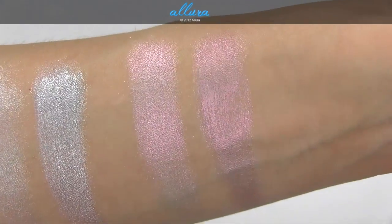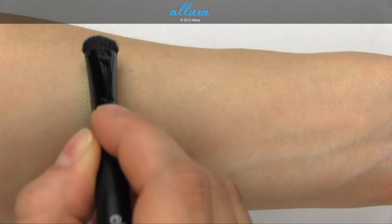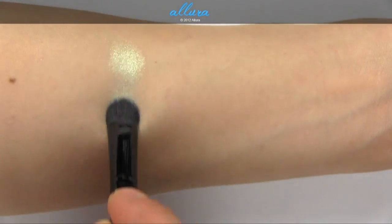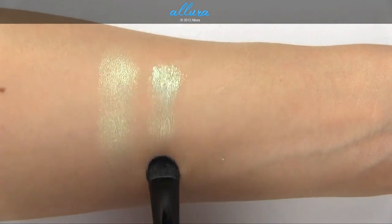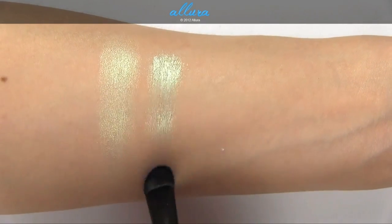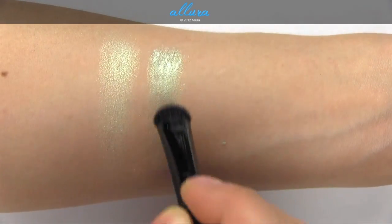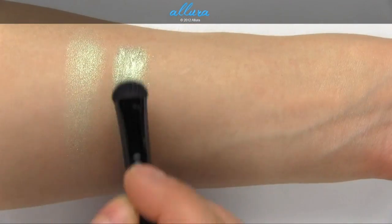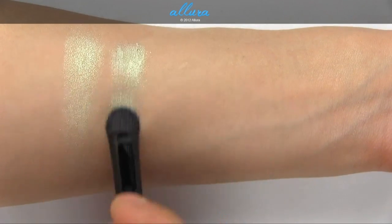Zestful is a pale iridescent lime color. Here's one layer and here's another. Applied with a damp brush, you'll probably need to use smaller strokes to avoid a bumpy application. There's one layer and a second — not much of a difference here.